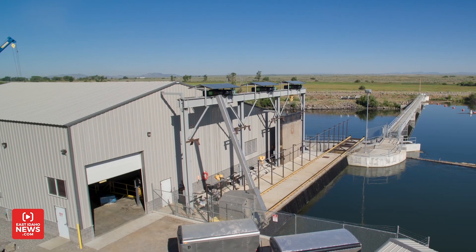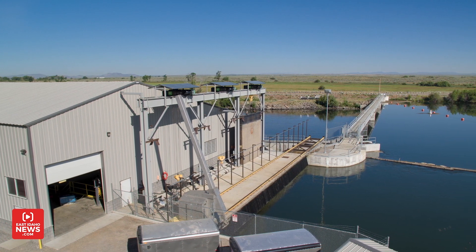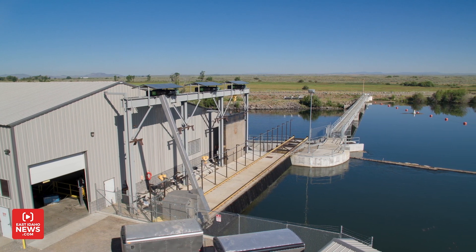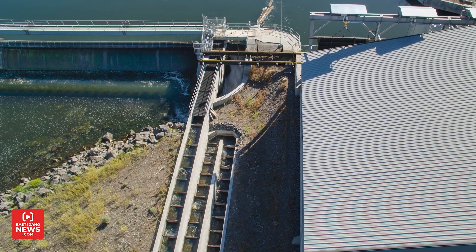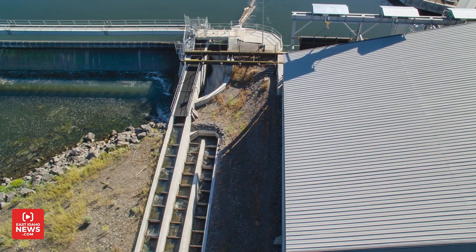The Chester Dam is one of four hydroelectric power projects operated by Fall River Electric. 85% of the power on its grid is hydropower and 15% of that is generated by its four power plants. Hydropower has been used as long as man's been around and it's very efficient. That's why it's been used for so long. In Chester, I'm Rhett Nelson, EastIdahoNews.com.